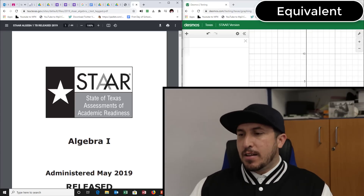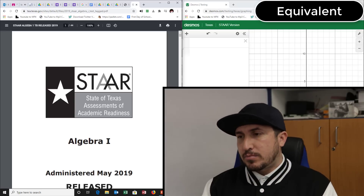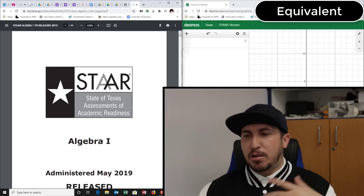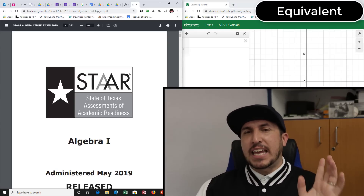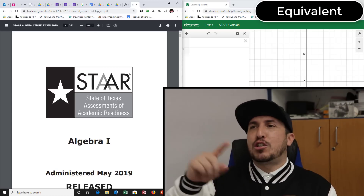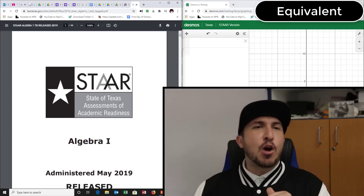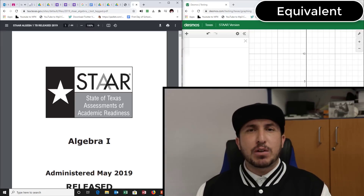Let's take you through the STAR test. We'll be going through the 2019 STAR test. They're gonna say you've got four hours to do this. The first thing you want to do is find the easy questions. When you do your STAR test, don't go in order — don't go 1, 2, 3. Skip around, jump around, and find the easy ones first.